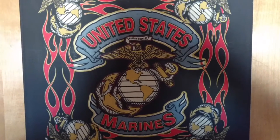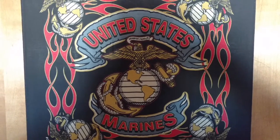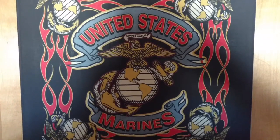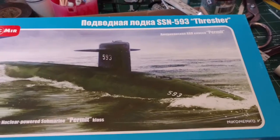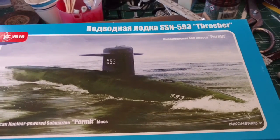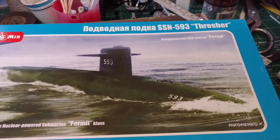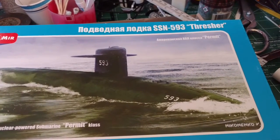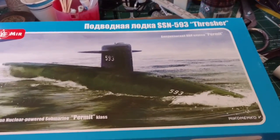Hey YouTube model building community, it's Thyrin Marine here with a quick update of my next project. It's the USS Thresher number 593 submarine.